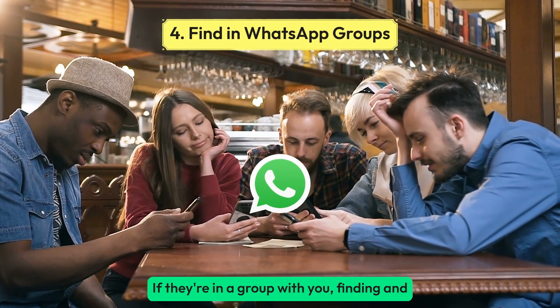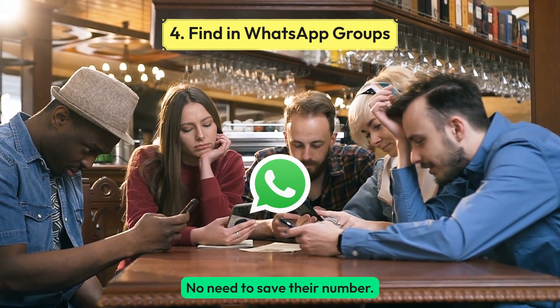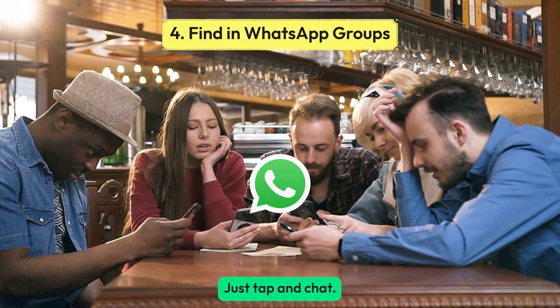If they're in a group with you, finding and messaging someone on WhatsApp is easy. No need to save their number. Just tap and chat.